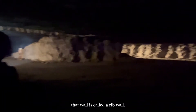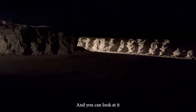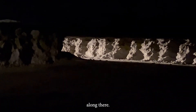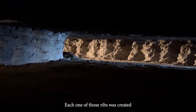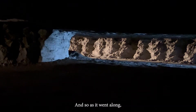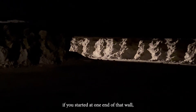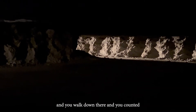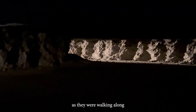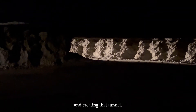If you use your imagination, it might look like somebody's ribs along there. Each one of those ribs was created every time they blasted. So if you started at one end of that wall and walked down and counted how many ribs there are, that would tell you how many times they had to blast as they were creating that tunnel.